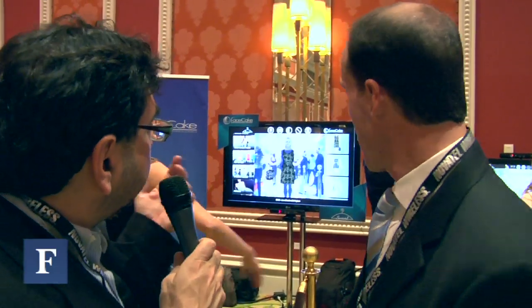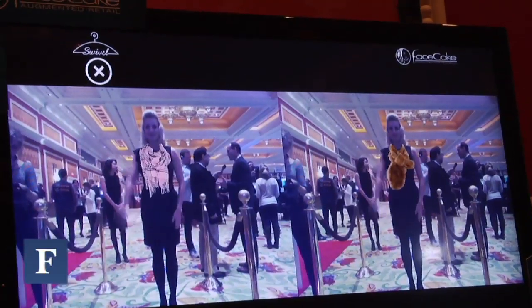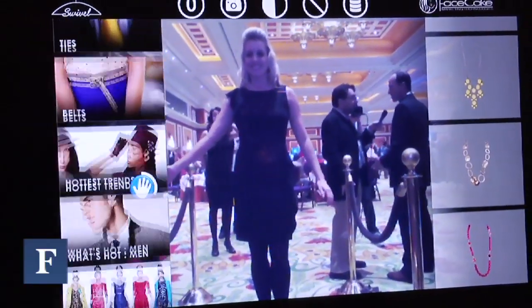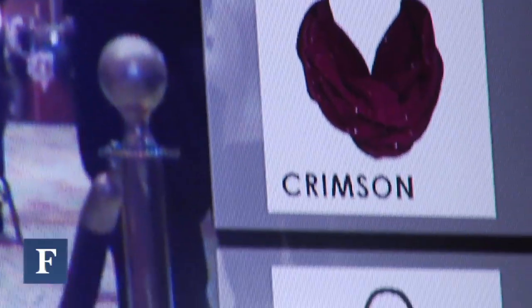You're showing a virtual dressing room situation here. This is Swivel, our virtual dressing room and style advisor. Right now, Kylie is demonstrating how it works. On the left, she's choosing different products and categories, and on the right, within the category, she's selecting specific products. It is a full closet and accessories for her to try.